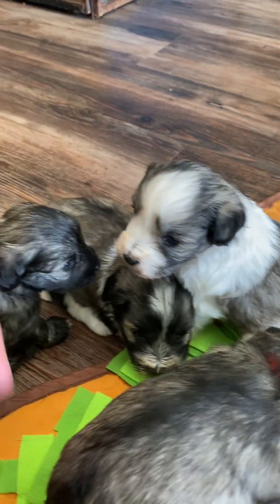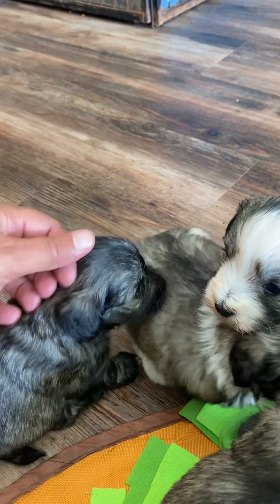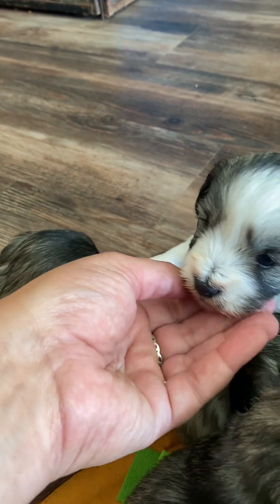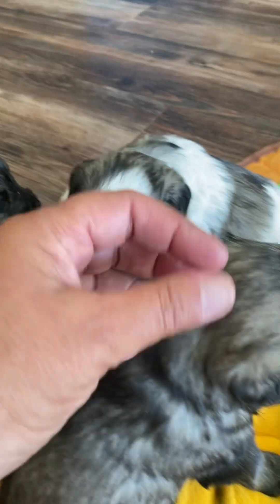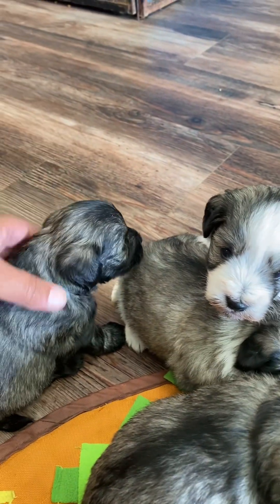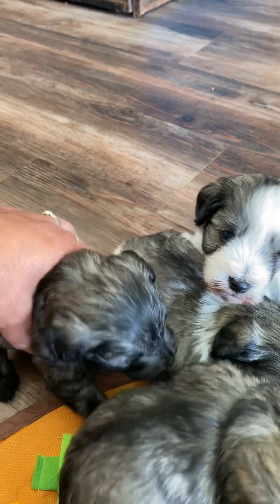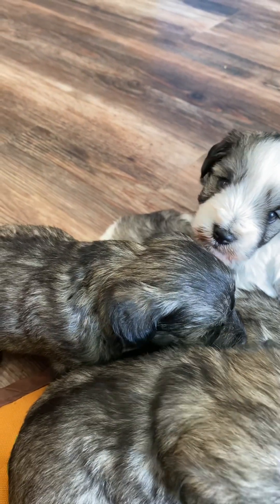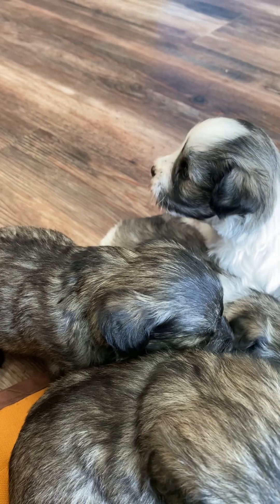So we actually have three of the four puppies that have blue eyes — either one blue eye or both blue eyes. These puppies are doing well. They've started on food and are starting to explore the floor. Ellie, you were feeding them and then you abandoned them in favor of exploring the floor.